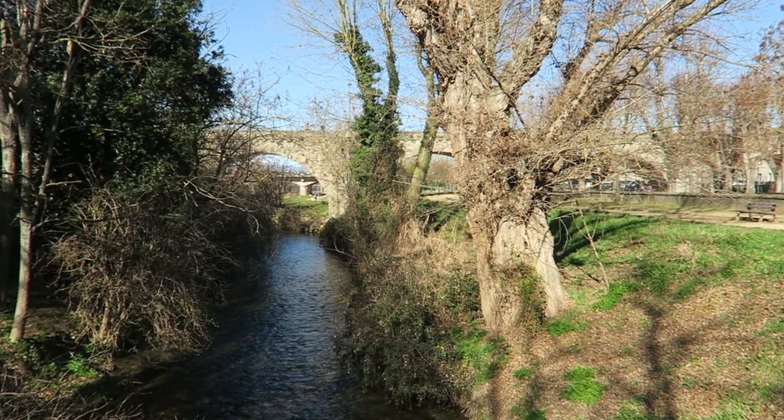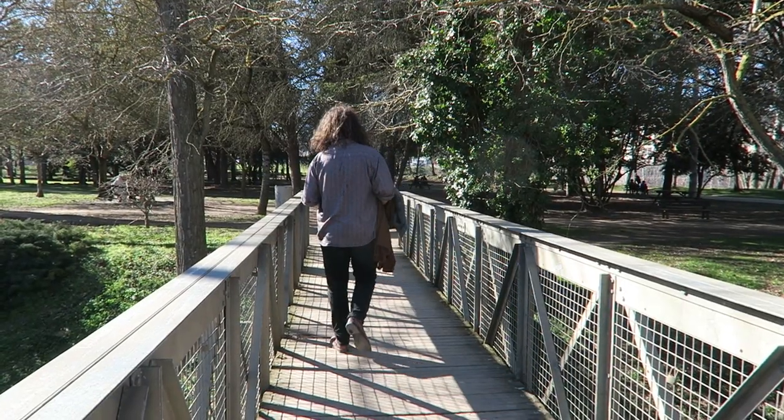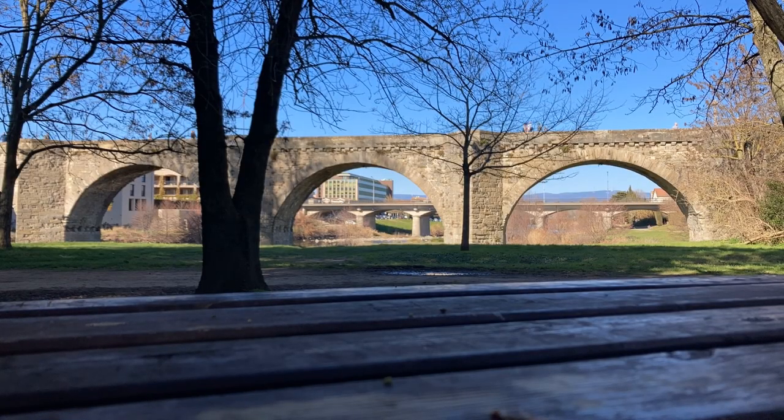Walking back towards the modern part of the town you can cut through this gorgeous park which has the river Aude running through it. We sat down by the river to people watch and soak up the sun.